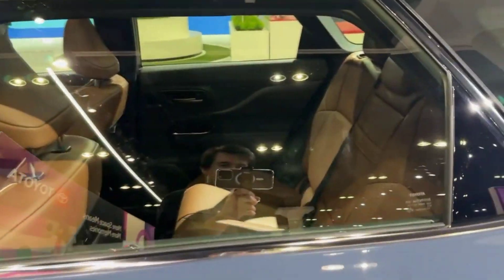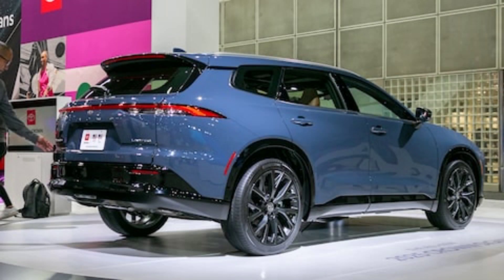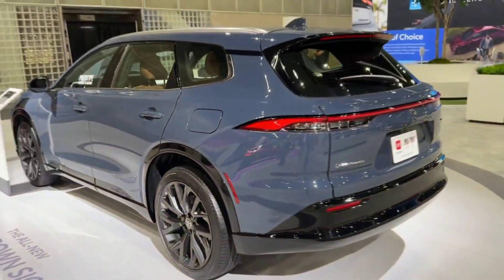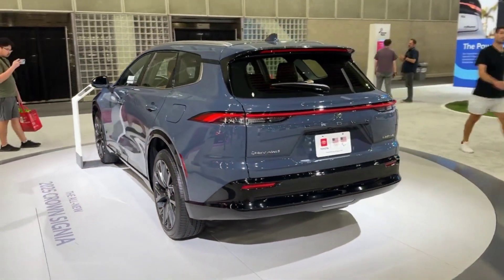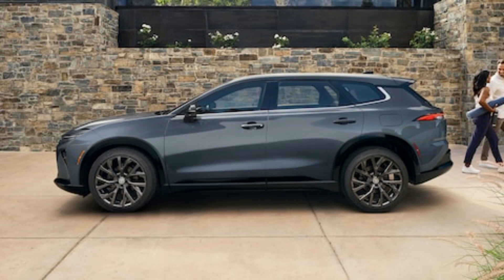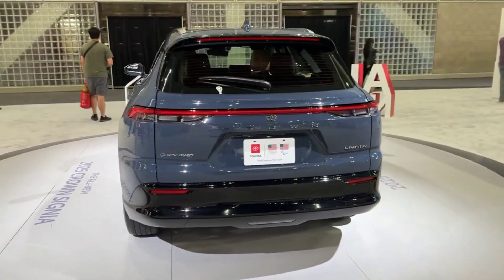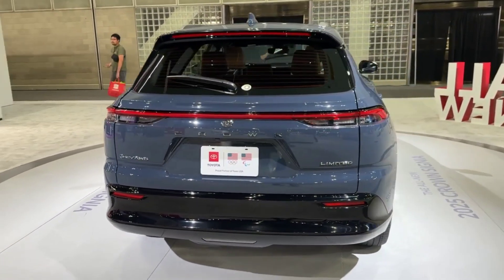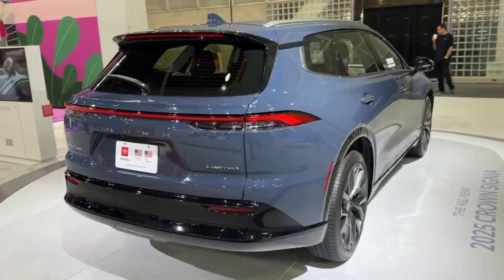The verdict — a crown fit for a modern monarch. Is the 2025 Toyota Crown Sinia worth the hype? Absolutely. It's not just a car, it's a statement — a symbol of luxury, innovation, and performance. It's a blend of style, comfort, tech, and power that redefines the SUV landscape. If you're looking for a vehicle that commands attention, pampers you, and takes you further, the Crown Sinia is waiting.